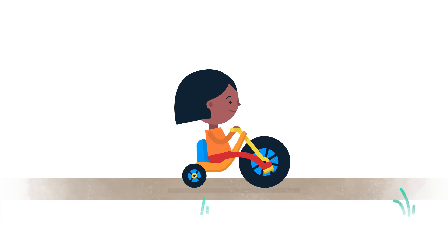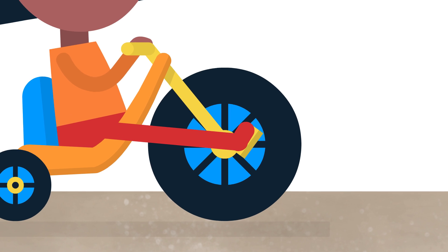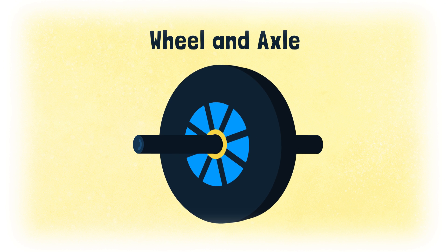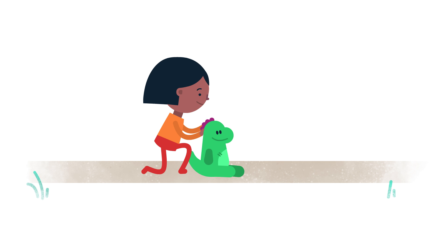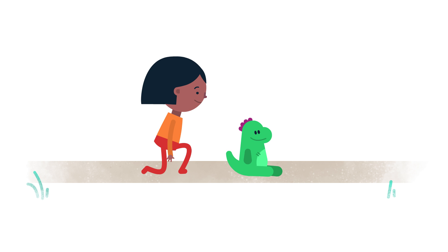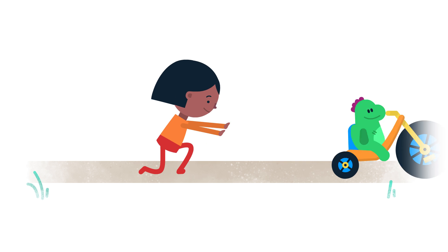My big wheel uses another simple machine called a wheel and axle. That's a wheel with a rod through the middle. When the smaller rod spins, the wheel spins too. If I put Rex on the ground and gave him a shove, he doesn't move very far. But if we put him on my big wheel, away he goes. Hey Rex, wait up!